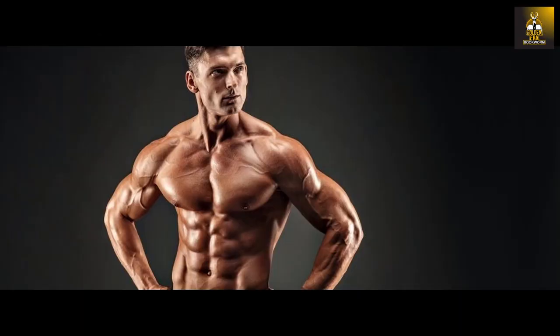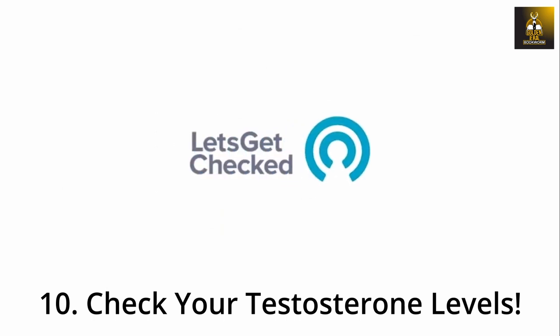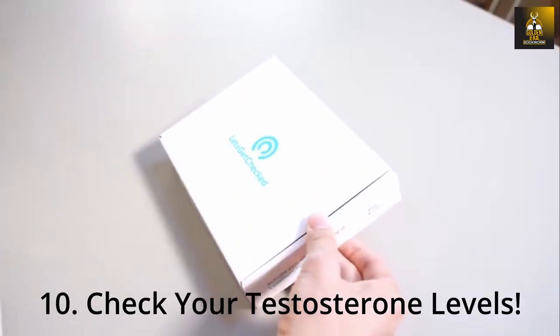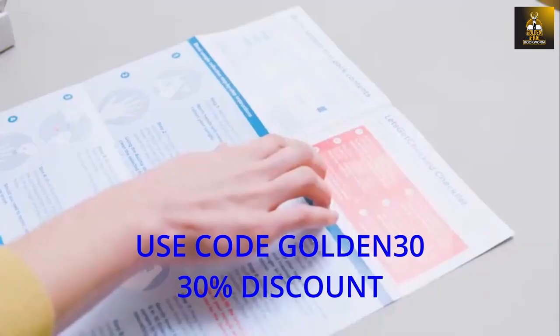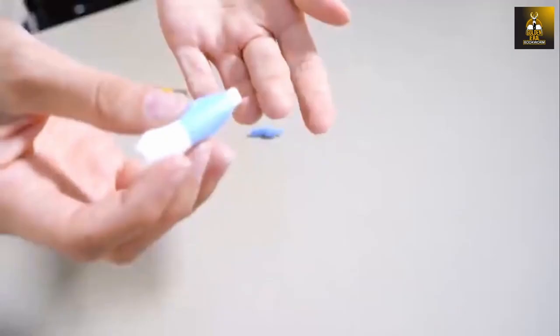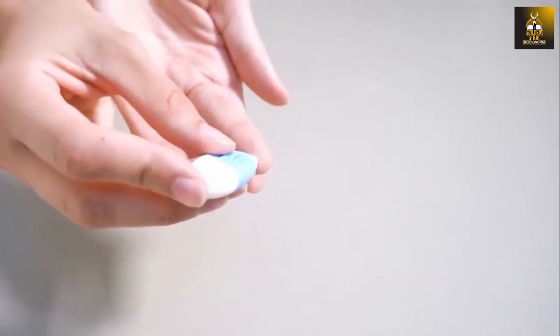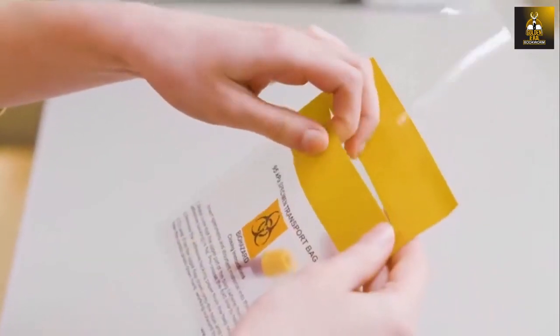As a natural bodybuilder, it is imperative to know your own testosterone levels, as they are a reflection of the anabolic environment created by your diet and training. I would highly recommend using the Male Hormone Test Kit from Let's Get Checked and make sure you use my code GOLDEN30 for a 30% discount. The advantage of checking yourself regularly is that you will know how well your body is anabolically primed to put on the much-desired muscle you are working for.